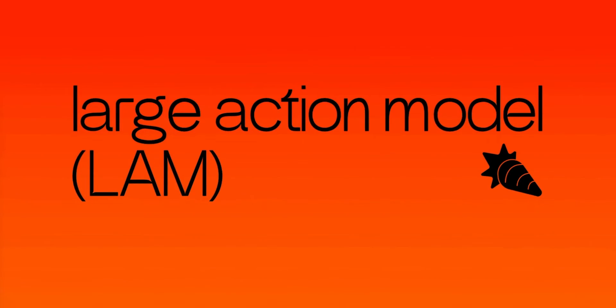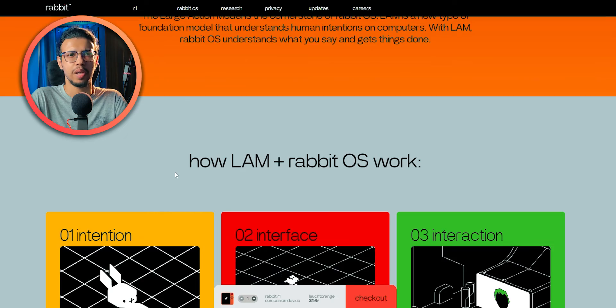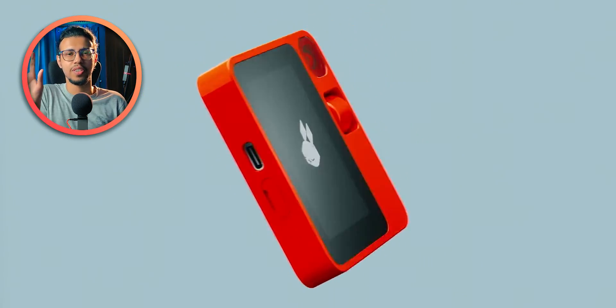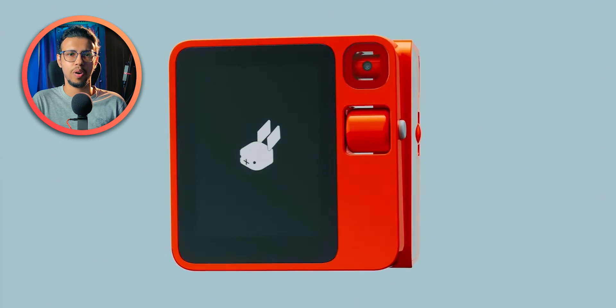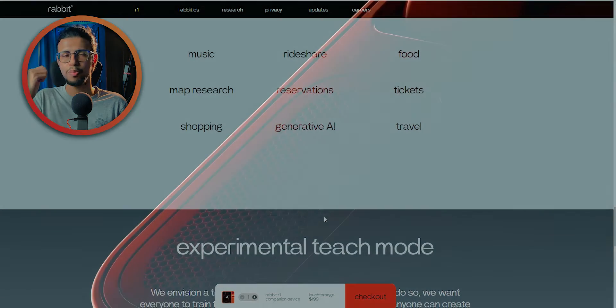I wonder where else they can use this LAM — the Large Action Model. It doesn't have to be in the R1 itself; you could probably use it on your phone too. Our phones are crazy powerful these days, so I wonder if they'll release it as some sort of paid subscription model like GPT-4. That would be cool — to have it on any device. And if you want the device itself you can get the R1, or if you want to use it on your own phone, you could pay them and get the LAM on your phone. That should be a feature. I think this is the most practical version or implementation of AI we have ever seen so far.